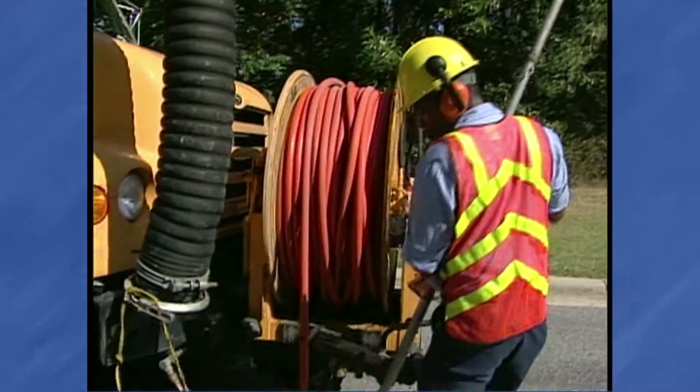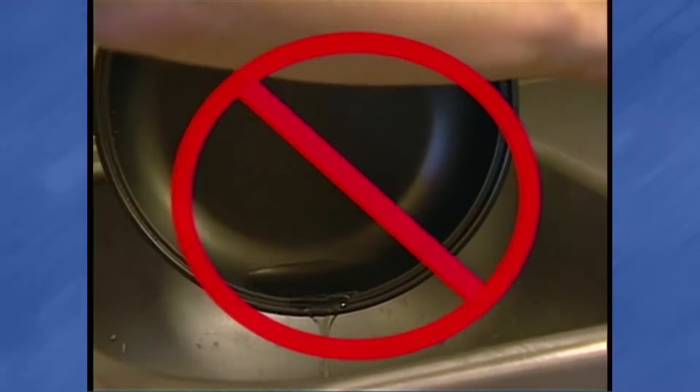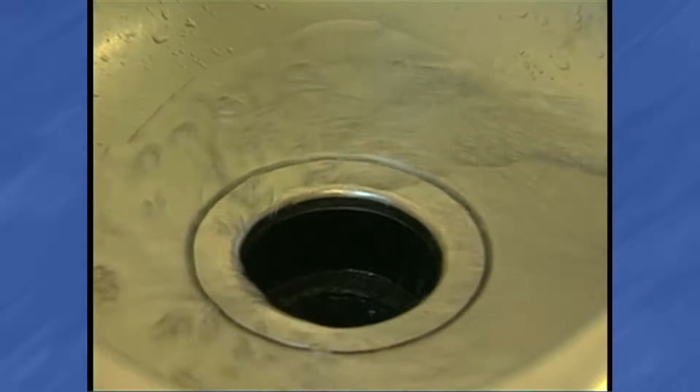Rotter and Vactor truck operators are responsible for clearing the blocked lines. The U.S. Environmental Protection Agency requires all cities to take measures to protect sanitary sewer collection and treatment systems to prevent harmful sanitary sewer overflows. Grease is discharged to the sanitary sewer system from restaurants, residential kitchens, and any other place that handles food. Residents are asked to properly dispose of grease by using the following methods.